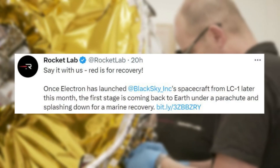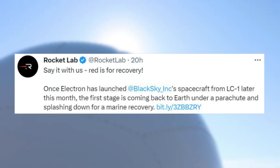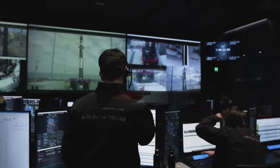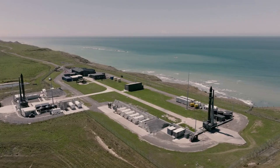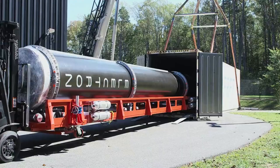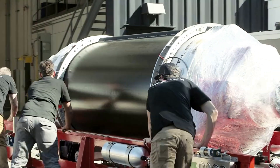Rocket Lab tweeted saying "red is for recovery" — once Electron has launched Black Sky Inc. spacecraft from LC-1 later this month, the first stage will splash down for marine recovery. The company is preparing to launch two dedicated missions in March from its launch sites in the United States and New Zealand, within days of each other. One Electron rocket is ready at Launch Complex 1 in New Zealand to deploy satellites for customer Black Sky, a real-time geospatial intelligence company. Simultaneously, a second rocket is undergoing final launch preparations at Launch Complex 2 in Virginia to deploy satellites for Capella Space, the world's leading provider of commercial synthetic aperture radar (SAR) imagery.